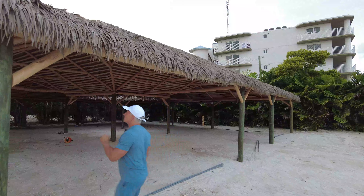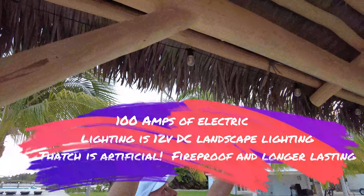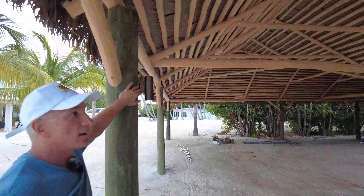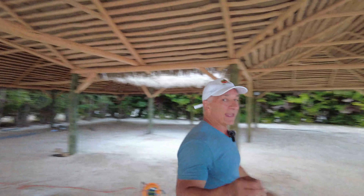We've got electricians right now — maybe you can see up through here, we're running conduit for electrical. We already have string lights in place. We also put in up-and-down lighting on eight of the posts, and that helps give it an ambient effect.